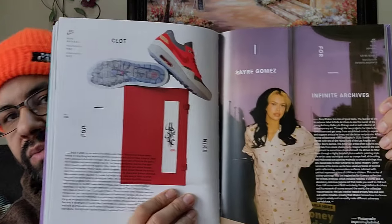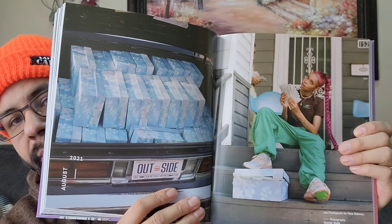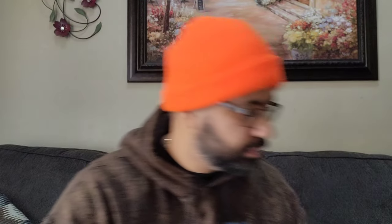Asics and you got Adidas Human Made. You got more Clot Air Max One. You got Joe Fresh Goods New Balance - showing you the thing from the video and the shoot and everything. It's got three pages as well - here it is.